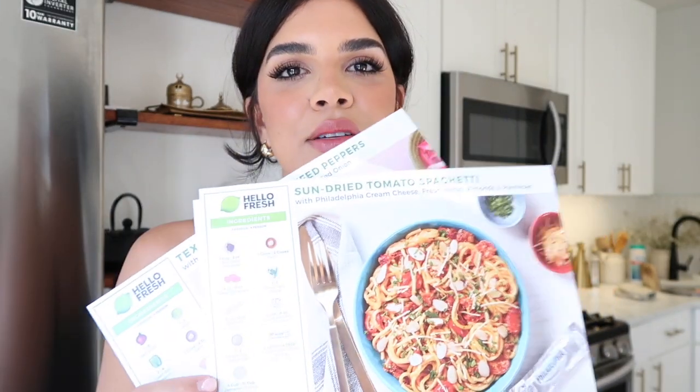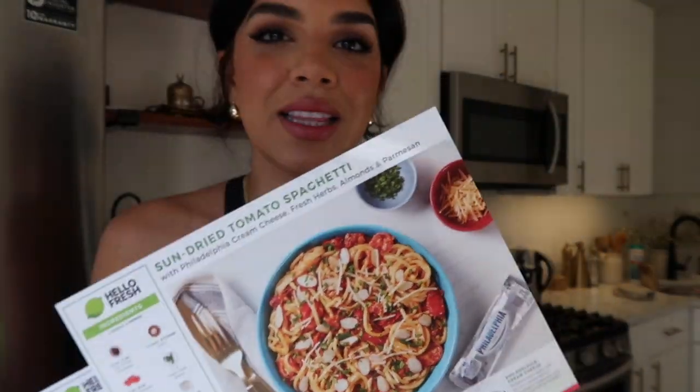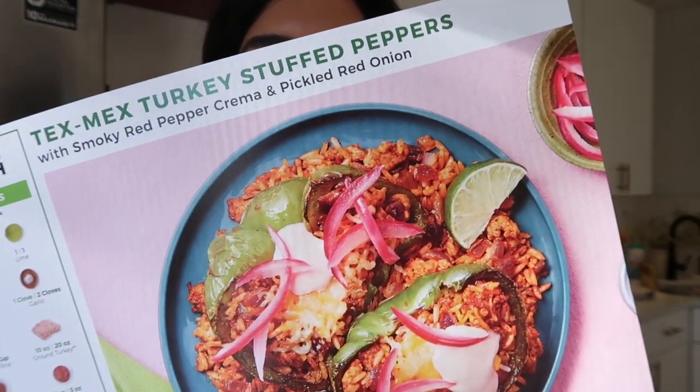I have to make some lunch, spend some time with the dog and Bam Bam, and clean the kitchen. I just got my Hello Fresh today — I'm not sponsored by Hello Fresh, but if you want to sponsor me, email me! I got sun-dried tomato spaghetti, a butternut squash ravioli, and a turkey stuffed pepper. The pasta dishes from Hello Fresh are really delicious, and Jason loves them.